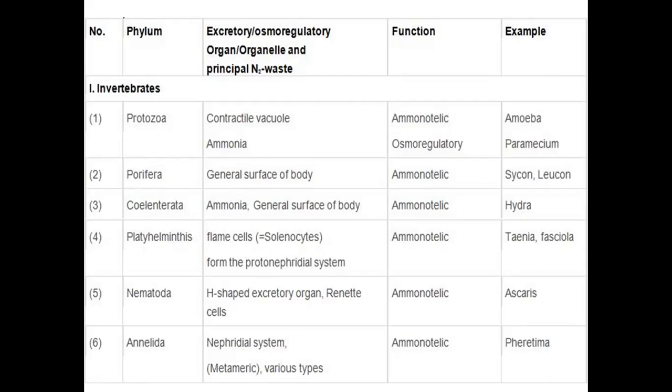Examples of protozoans include amoeba and paramecium. Porifera use diffusion through the general body surface — from higher concentration to lower concentration. Examples include sycon and leucon. Ctenophora also uses the general body surface; both are ammonotelic. Hydra is another ammonotelic example.